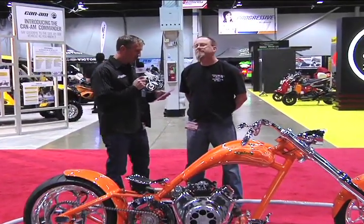2011 Ultimate Builder Custom Bike Show in Chicago, Illinois. We're here talking with Greg Green of Chop Smitty in the freestyle class. Take a minute and give us a little bit about your background.